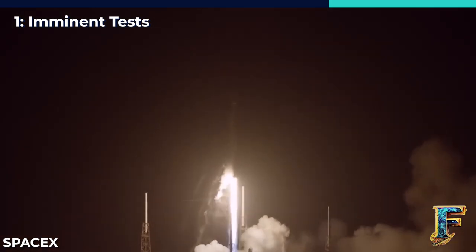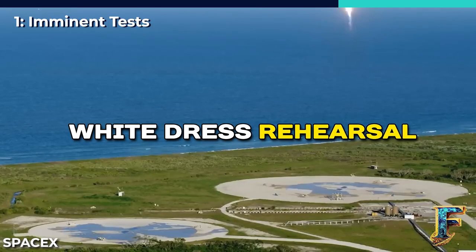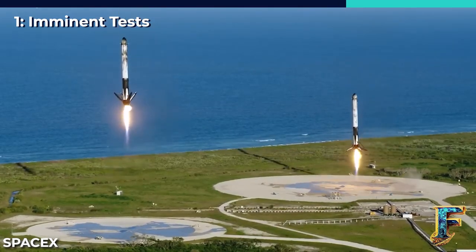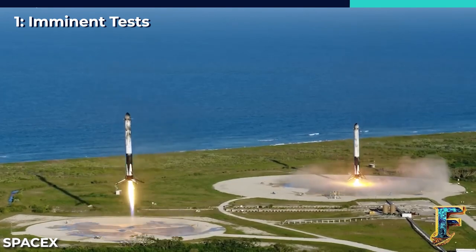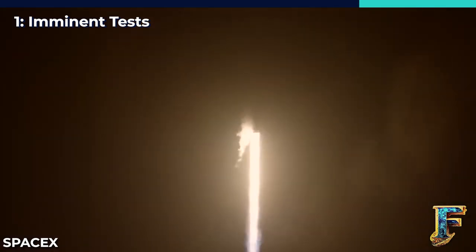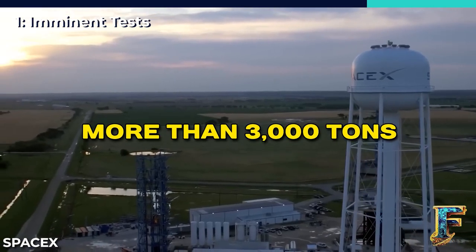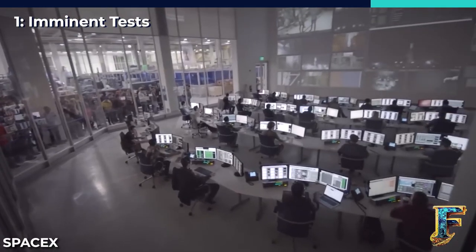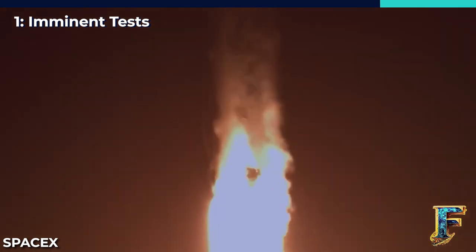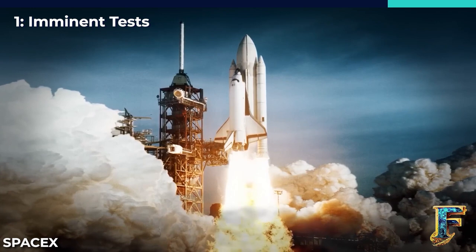But before the actual static fires commence, B-9 will have to undergo one or more wet dress rehearsals. These rehearsals simulate a launch but halt the process just before the moment of ignition. If SpaceX goes ahead with a full wet dress rehearsal, it would be a groundbreaking event for Super Heavy — the booster would be loaded with more than 3,000 tons, or 6.6 million pounds, of liquid oxygen and liquid methane. This would not only be a first for Super Heavy, but also a significant trial for the orbital launch site itself.